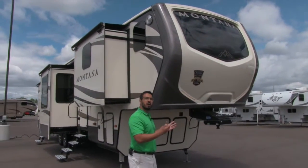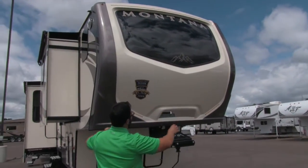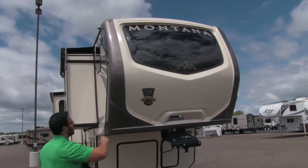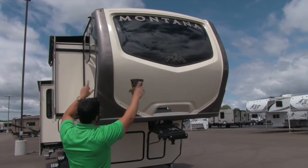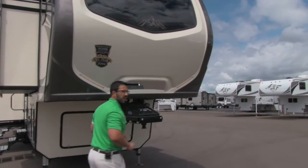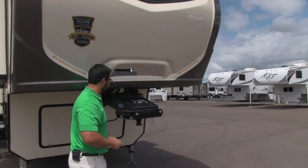Let's start on the outside and make our way around, then we'll head in. Right up front you'll notice the front cap — one of the things I love about this coach is the beautiful front window. You'll see when we get inside, it really gives you a nice view and lets in a ton of natural light. You have an LED light strip on the top as well as right down here below. There's a mirror here as well, so as you are backing up, you get a good picture of your kingpin and can just back straight in.